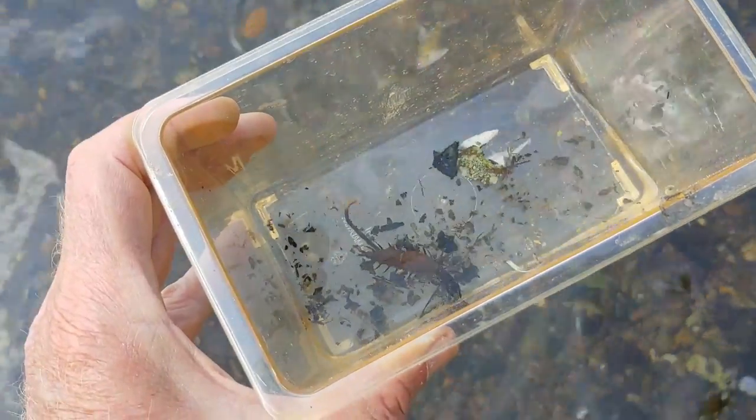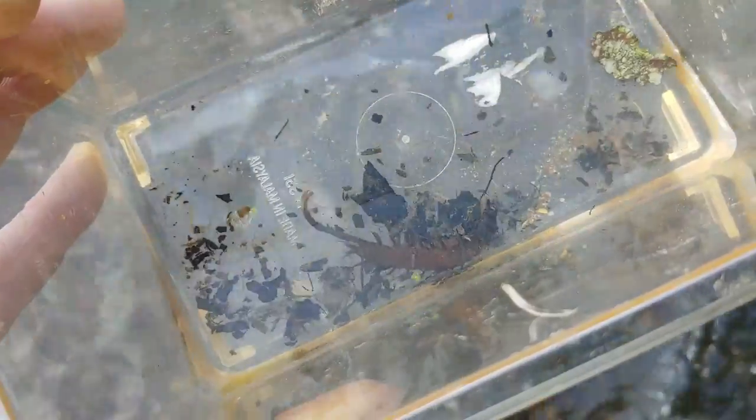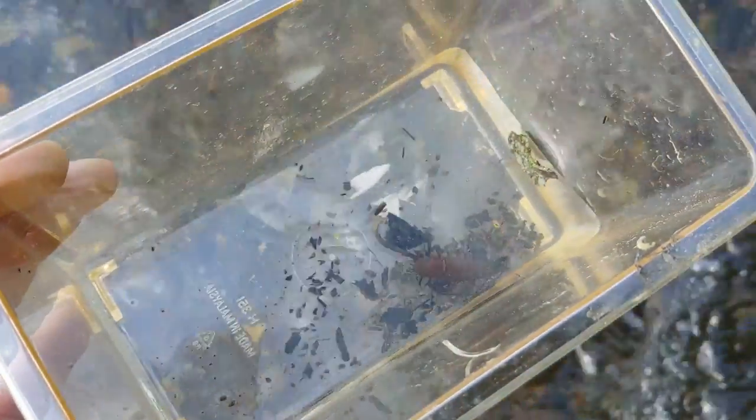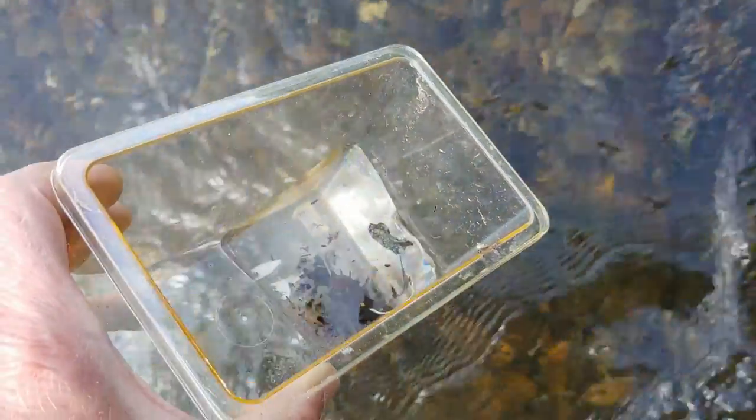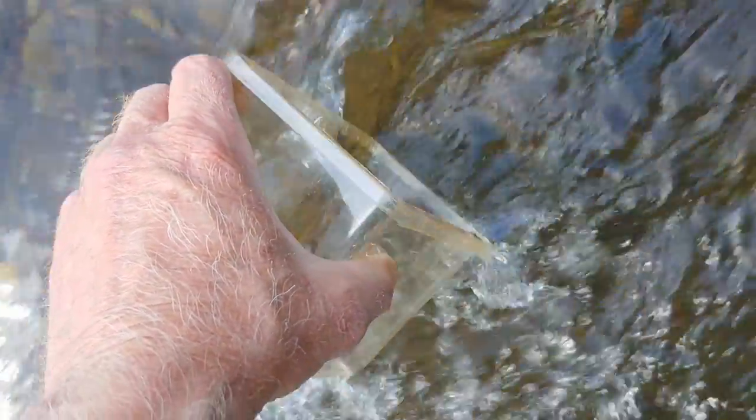I make it a point whenever I gather an organism to film and investigate to always return it exactly where I found it. Here we go — back into the river.